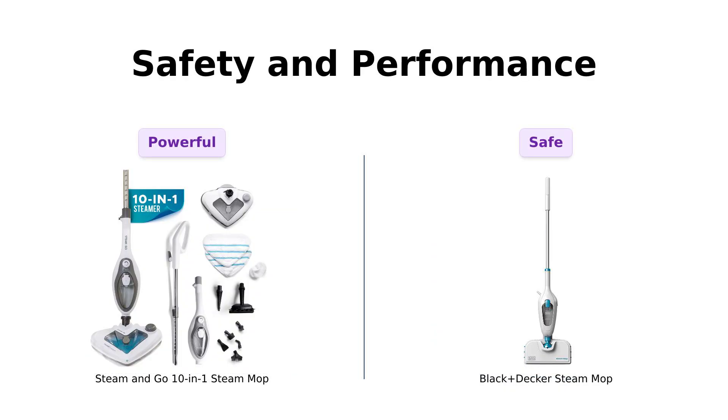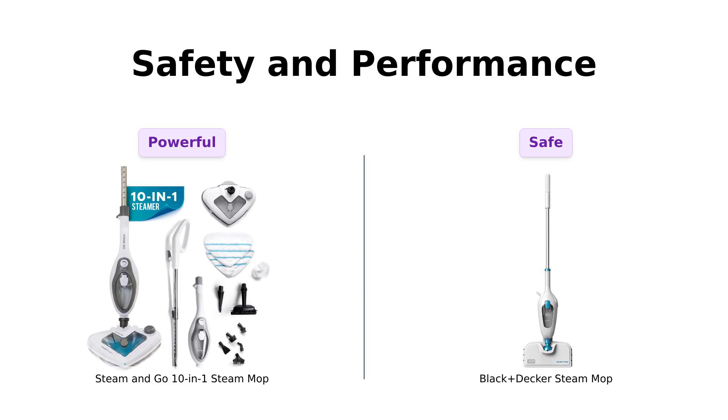Lastly, let's talk about safety and performance. The Steam & Go operates at a maximum temperature of 356 degrees Fahrenheit, which some users find effective for deep cleaning. However, a few reviewers have pointed out durability issues.